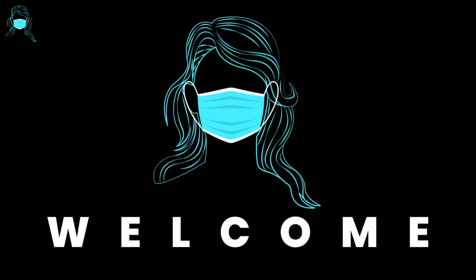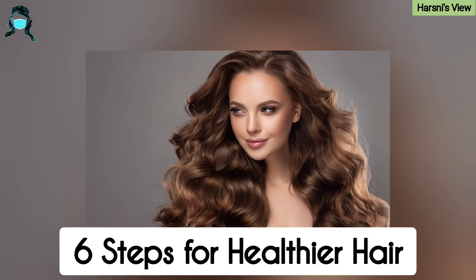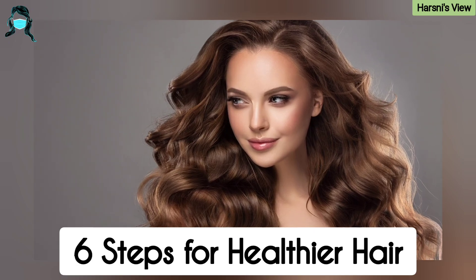Hello guys, this is Harshni from Harshni's View. 6 Steps for Healthier Hair.